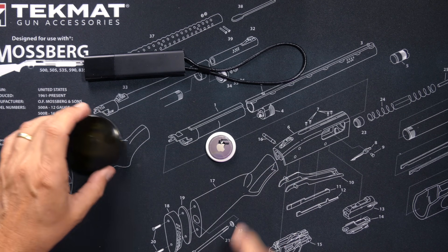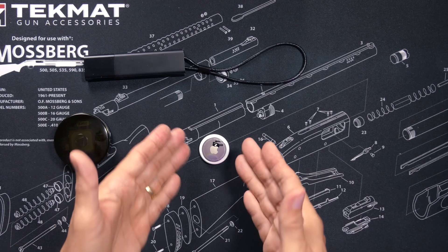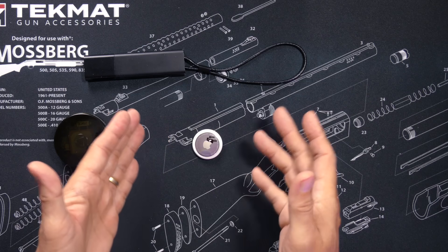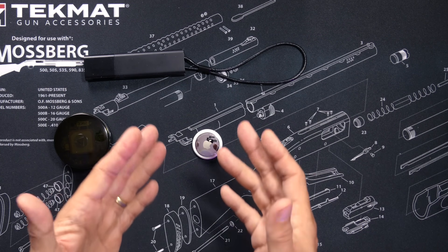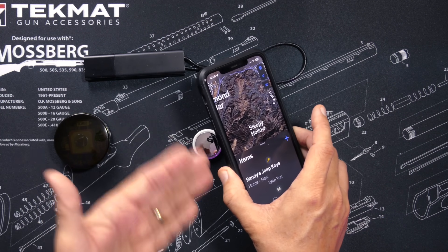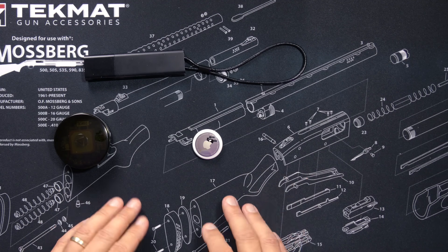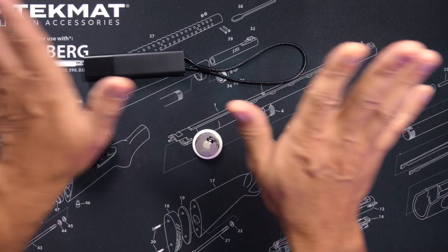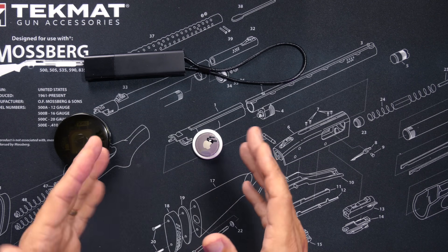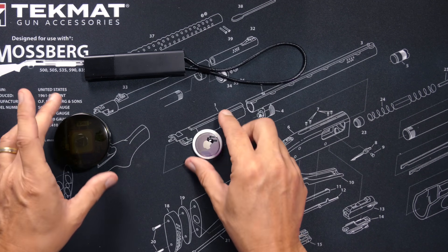If someone steals your car and drives it to the middle of the desert where there is no Wi-Fi or cell phone service, all the AirTag needs is for one person with an iPhone to get within 800 feet of it. That iPhone will record the AirTag's location even without cell or Wi-Fi service, and once that iPhone gets back into town, it will automatically send that recorded location to Apple's servers so you can see its last known location on your map.